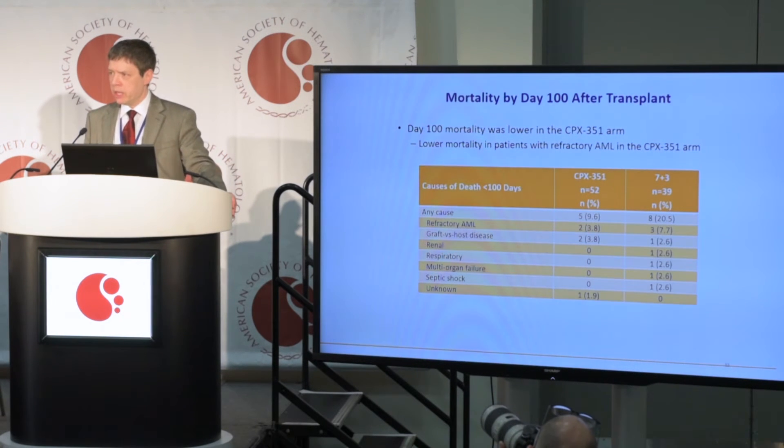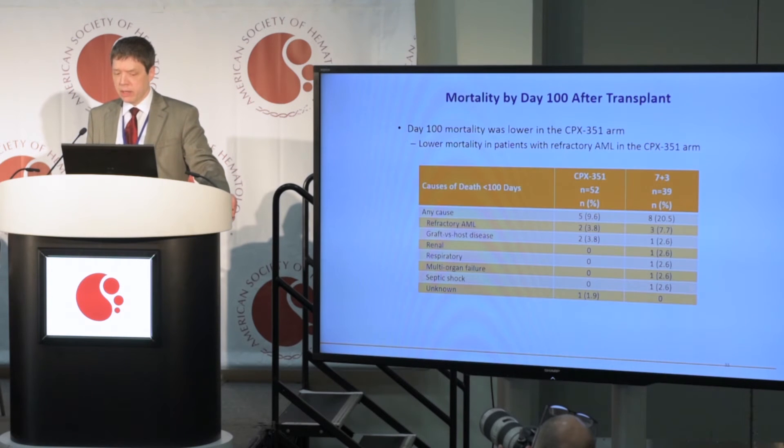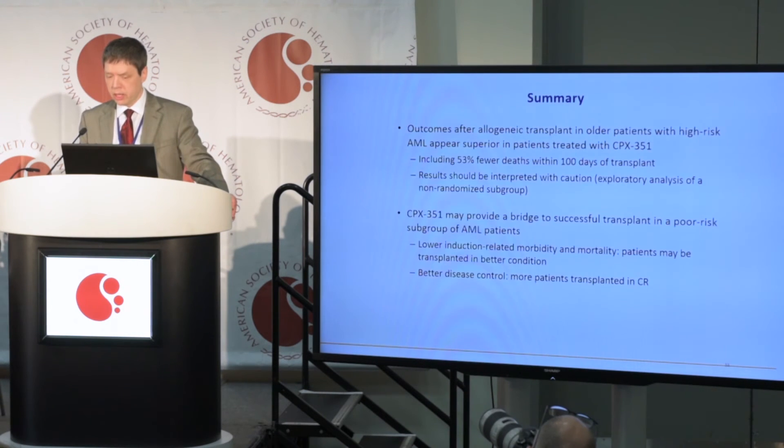Since bone marrow transplant can induce significant mortality, especially in older adults, we looked at early mortality by day 100. We discovered that the day 100 mortality rates were lower in the CPX arm compared to the 7+3 arm. About 20% of patients in the 7+3 arm died within day 100, and about 10% of patients on CPX351 died within the same time frame — an apparent lower early death rate in patients who received CPX351.